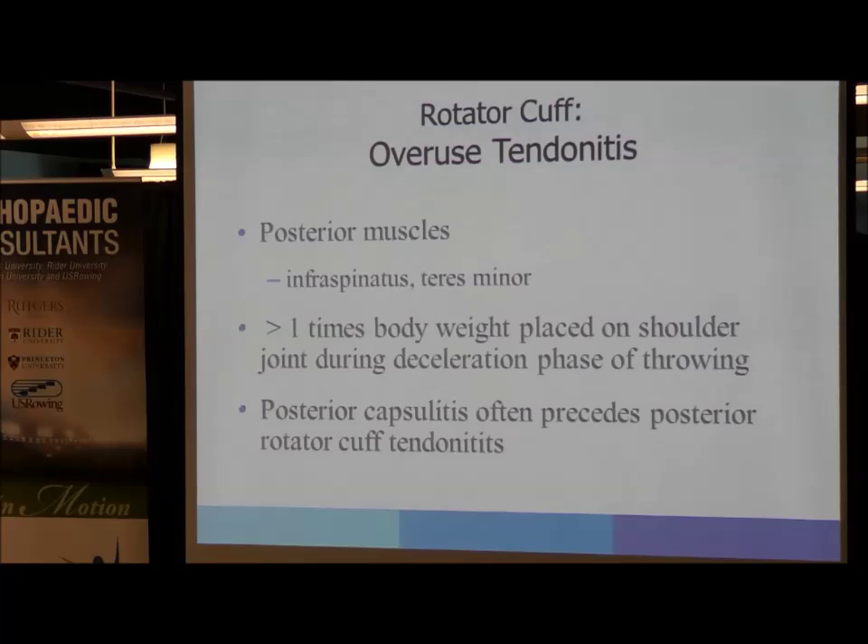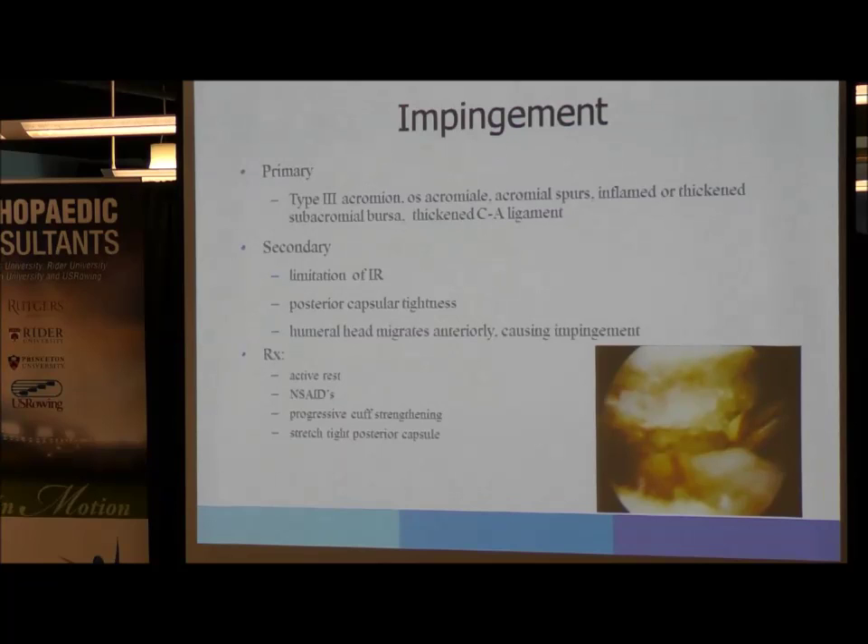Impingement involves bursitis or inflammation above the rotator cuff, seen in overhead athletes. This can result from an anatomical spur on the acromion. Arthroscopically, a bone spur above the rotator cuff leads to inflammation of the bursa, and pain is experienced with any overhead activity. This leads to limitation of internal rotation and posterior capsular tightness, and sometimes the humeral head actually migrates anteriorly from significant posterior capsular tightness. Initial treatment is rest, anti-inflammatories, progressive rotator cuff strengthening, and stretching the posterior capsule.